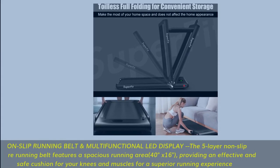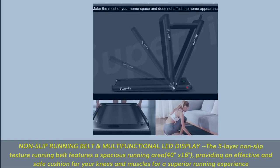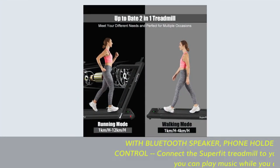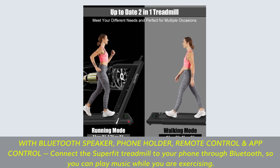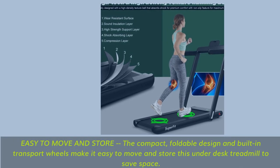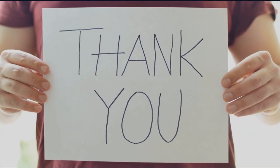Non-slip running belt and multifunctional LED display: the 5-layer non-slip texture running belt features a spacious running area of 40 inches x 16 inches, providing an effective and safe cushion for your knees and muscles for a superior running experience. With Bluetooth speaker, phone holder, remote control, and app control — connect the Superfit treadmill to your phone through Bluetooth so you can play music while exercising. Easy to move and store: the compact, foldable design and built-in transport wheels make it easy to move and store this under-desk treadmill to save space.